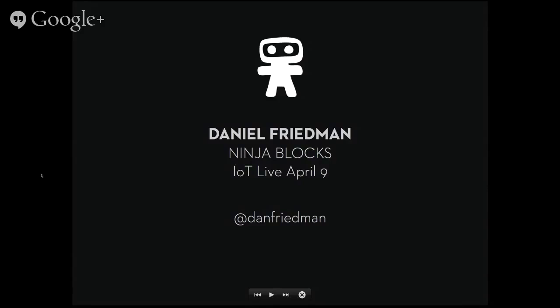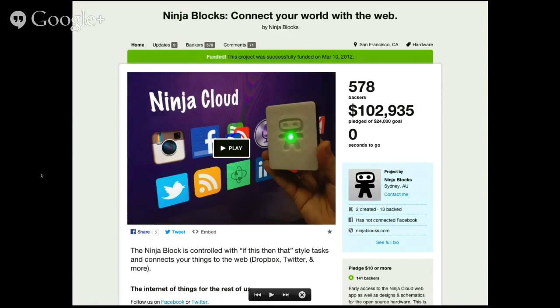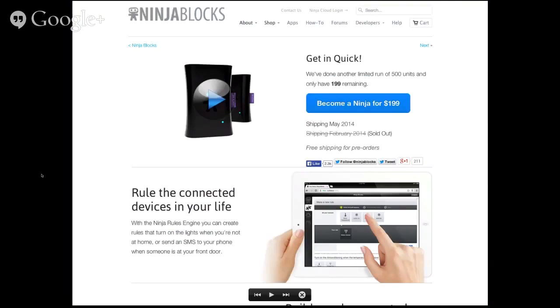Thank you very much for inviting us to have a chat about open hardware. I'm from a company called NinjaBlocks. We launched originally on Kickstarter in January 2012. The original idea was a completely open system that allowed people who were trying to use Arduino but finding it a bit more difficult than they'd like — an easier way to interact with devices and hardware using software stacks they were more used to, things like HTTP and more web-oriented software. The idea was to provide an 'if this then that' for devices.